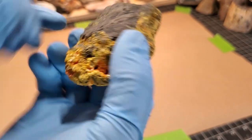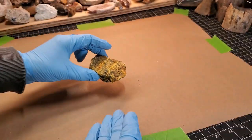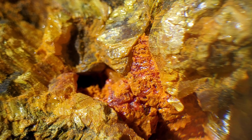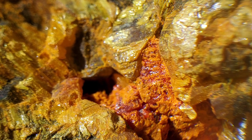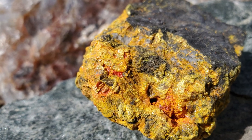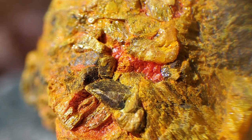I think that's what we have here — the red being the realgar and the yellow being the orpiment. Let's look at this up close. It's a sulfide mineral, hydrothermically altered — found in veins, hot springs, things like that. Very soft, like one and a half to two on the hardness scale — so soft I wouldn't actually be able to test it.